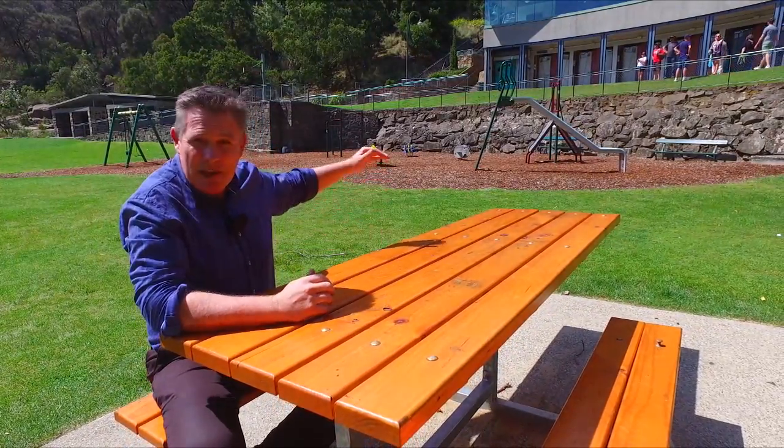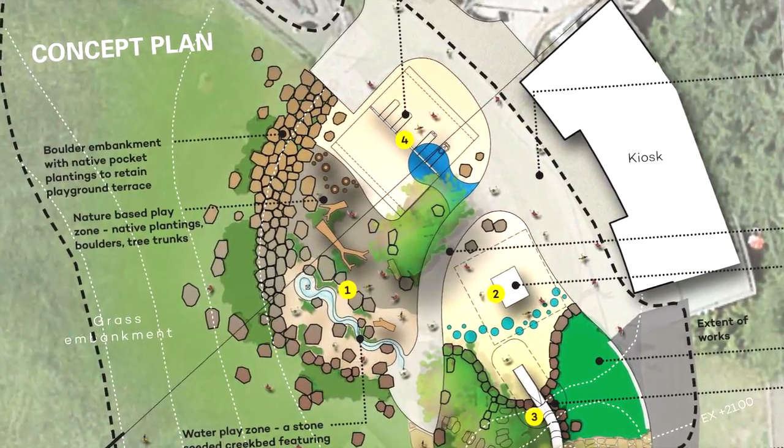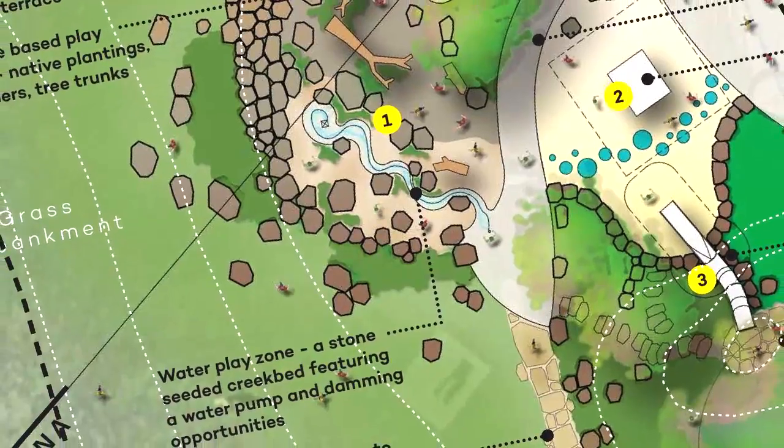The plan is that we're going to raise the play space here all the way up to the level of the toilet block. It's around about a three metre level change.